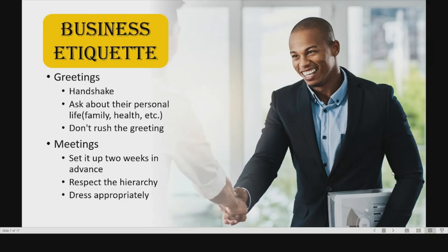Hello, I'm Victoria and now I'll be talking about the culture you must know when doing business with Kenya, more specifically the business etiquette. The most common way to greet a business partner in Kenya is with a handshake. But you should inquire about their personal life like family, health, etc. during it. And if you're meeting a person for the first time, you should ask about their personal background. You shouldn't rush a greeting because it's seen as rude if you do so.